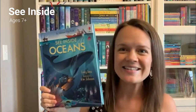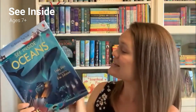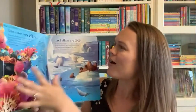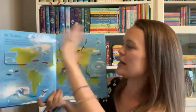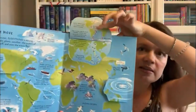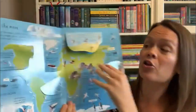For kids ages 7 and 8 on up who need something that will stretch them a little more, check out our See Inside series. We have two new books: Ocean and Germs — how timely! See Inside Oceans is going to let them dive deeper into the world of our busy oceans. There are lots and lots of flaps, and the reason I love flaps is that it encourages curiosity and keeps them engaged in the learning process.